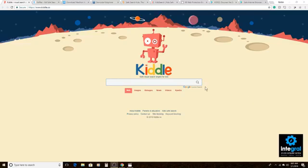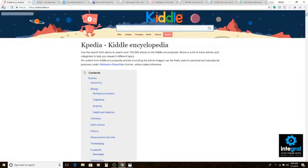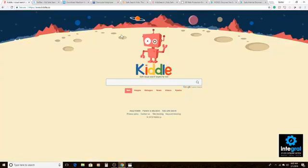The first browser is called Kittle, which you can find at Kittle.co. The letters kind of look like Google. You can click on the website and search whatever you want, just like you would with Google. You can choose web search, images, Kimages which are kid-friendly images, news, video, and Wikipedia — Kittle's own Wikipedia. It gives you an all-inclusive site that your kids can use to stay safe on the internet.